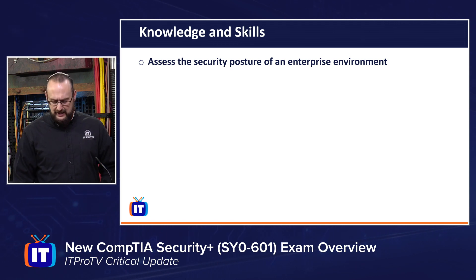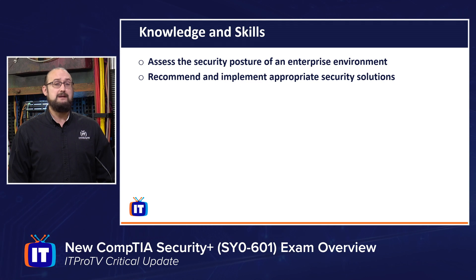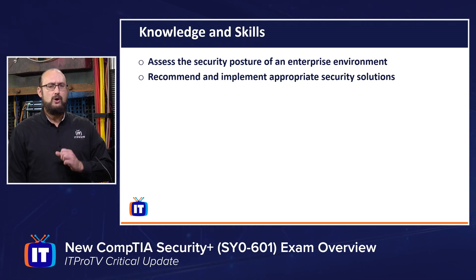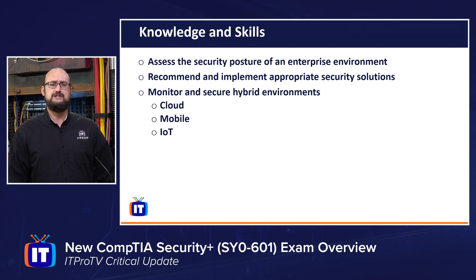Not only being able to assess the security posture, but also being able to recommend and implement the appropriate security solutions. One of the things that's also going to be a requirement and validation are some of these newer hybrid environments — being able to monitor and secure hybrid environments such as cloud, mobile, and IoT technologies. There's a greater focus on that than there has been in previous exam objectives.